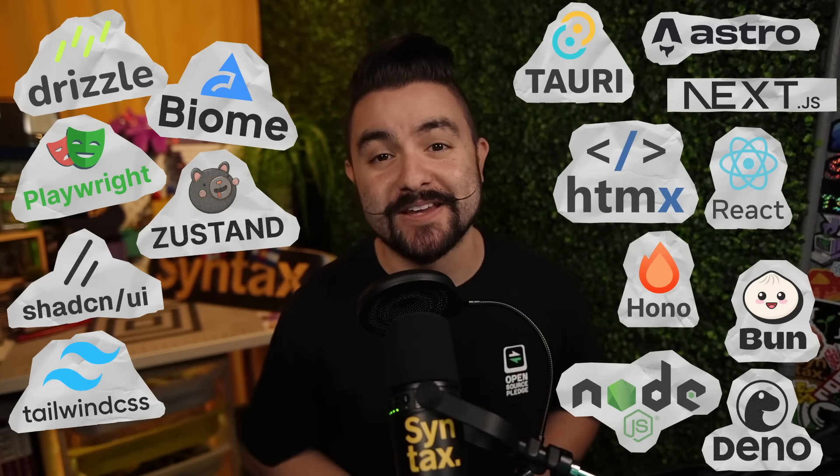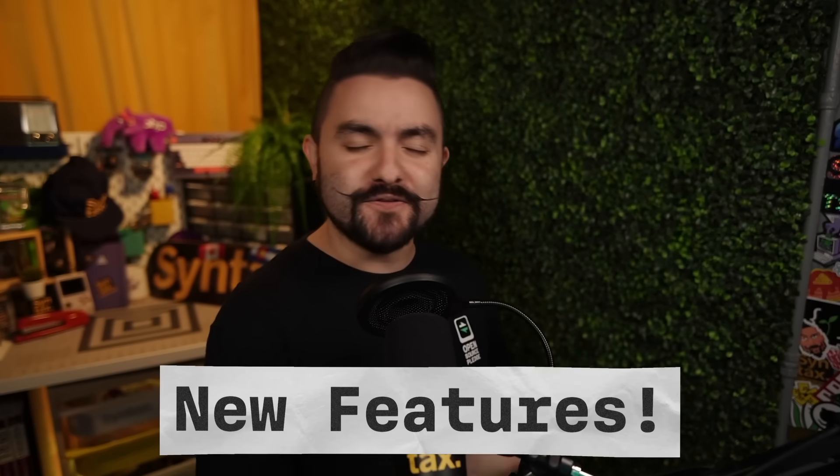A lot happened in the world of JavaScript in 2024, and to recap the year, we're counting down the 15 most starred JavaScript libraries, frameworks, and runtimes. For each one, we'll talk about new features, new releases, announcements, internet drama, and much more. So if that sounds good to you, let's dive in.